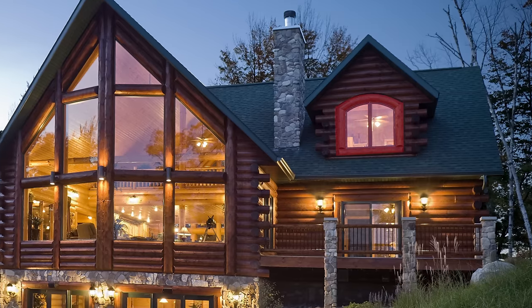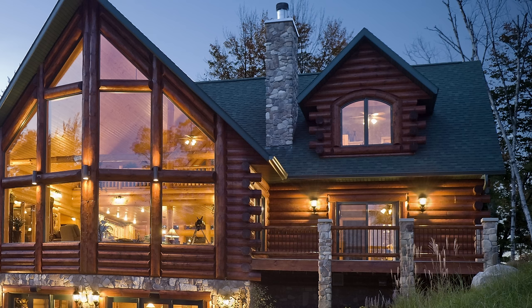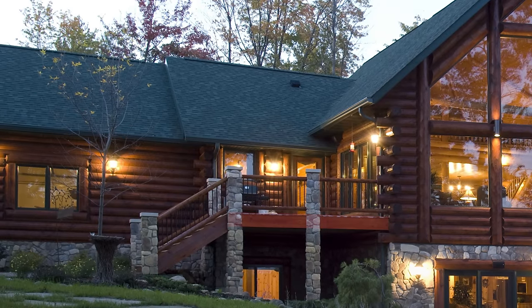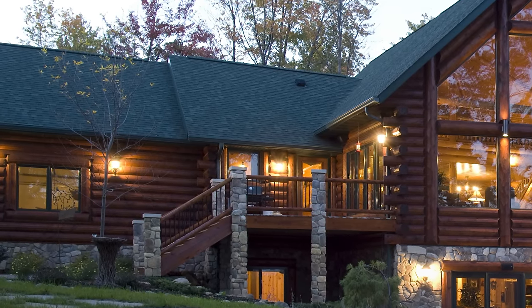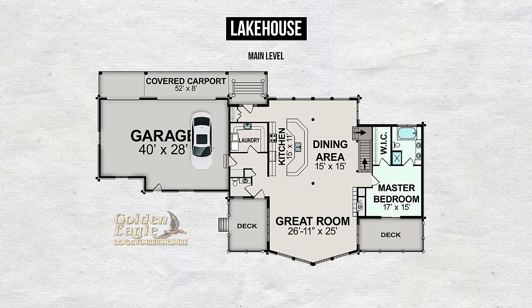The window above the main level master suite is a casement style arch top window that cranks open — a very unique window. The main level master suite has a private deck so you can walk right out and enjoy the lake views from outside. The grilling deck is a nice spot to do your barbecuing right next to the kitchen and dining, so it's very convenient. When you park in the garage you enter the house with a laundry and pantry room right by the door, a bathroom around the corner, and the kitchen isn't far either. Convenience and practicality is just as important as the look of the home.